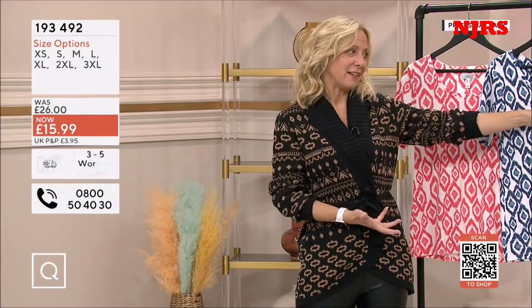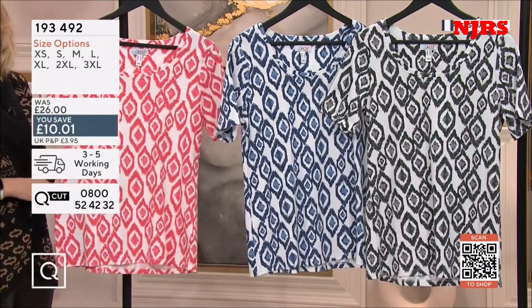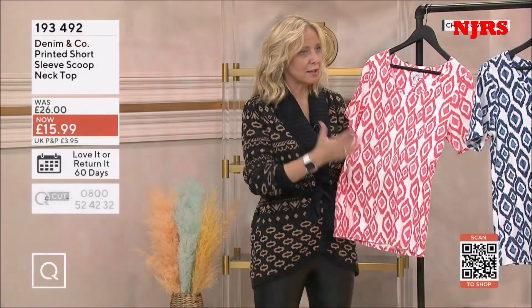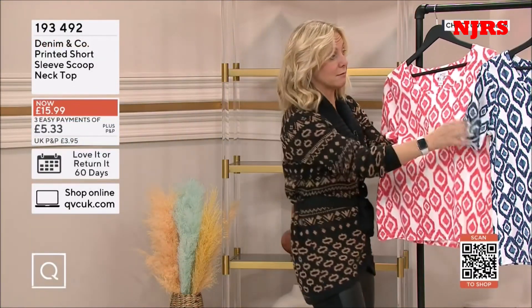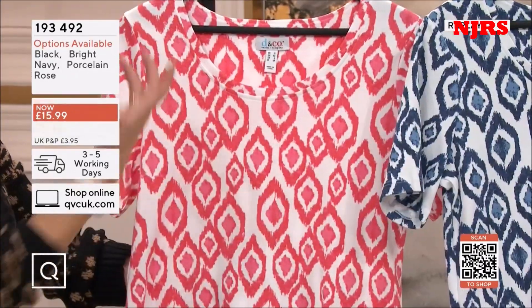So we've got the black, which is obviously a fantastic monochrome. We've got the navy. And we've got the porcelain rose, which is actually a really gorgeous colour — great colour to put in your palette with your navies, with your blacks, with your browns, to just really lift that out.